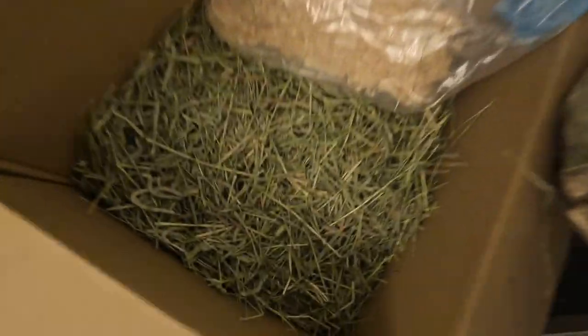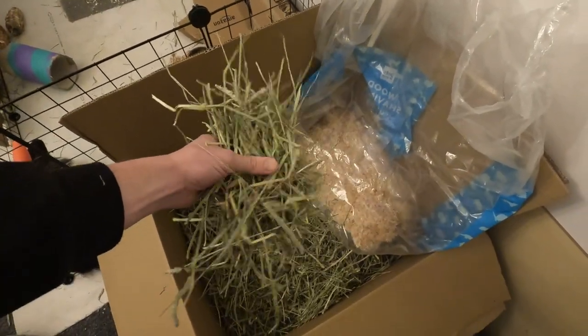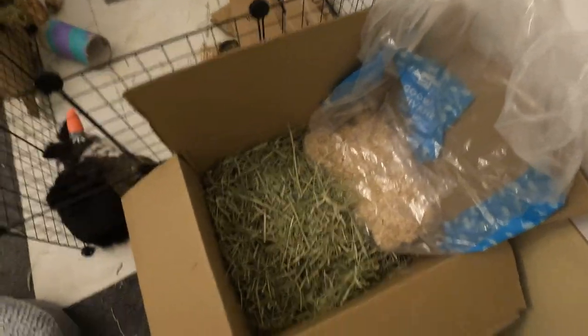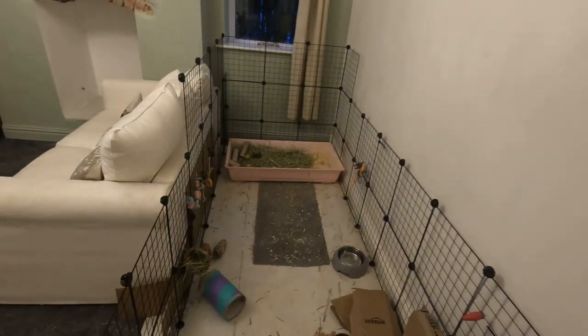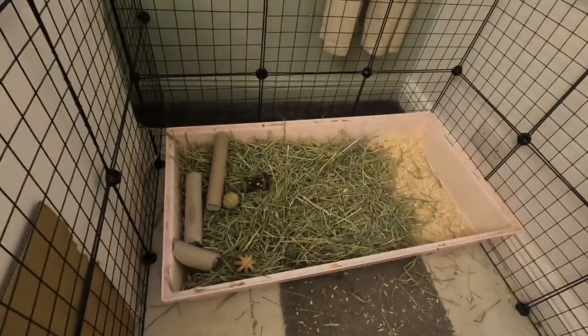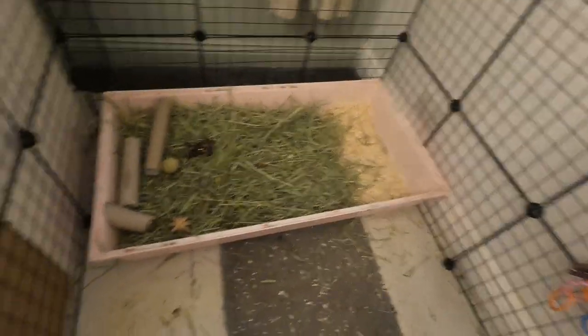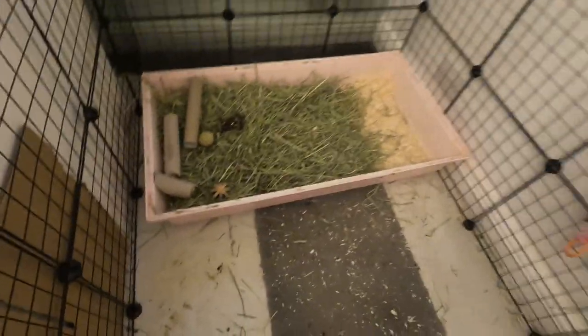Once the hay has been taken out of the bag, as you can see, it's lovely stuff — great quality. They love it and can eat a lot of it alongside their nuggets. I've just cleaned the rabbit cage out. You can see the nice coarse-cut hay in there, and nuggets are sprinkled around so they can eat them and forage. They've got water to drink — that's the main stuff they should eat.